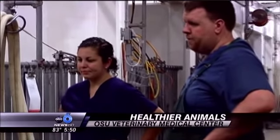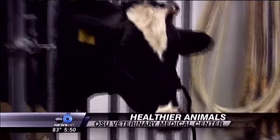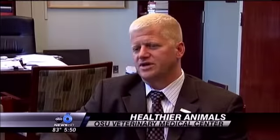Those Ohio State specialists work hand-in-hand with the patient's primary veterinarian. They have a lot of the history of that particular case, and we consider the primary care veterinarian really a vital member of our patient care team.